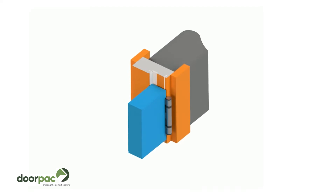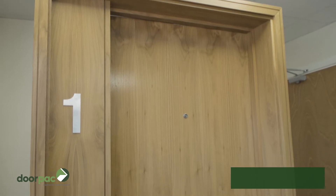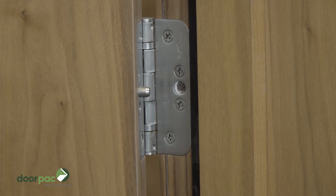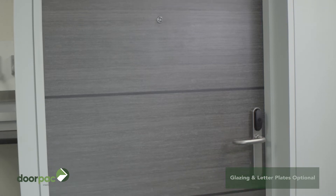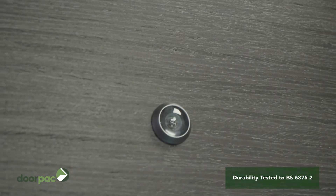DoorPak are also a leading supplier of Serti Secure enhanced security door sets, which are tested to resist attack and forced entry to the latest PAS24 security standards. Available in most door design ranges with a choice of mechanical or electronic access control locks, matching portal surrounds and bespoke sizes, our PAS24 door sets offer the perfect security solution for dwelling entrances and communal areas.